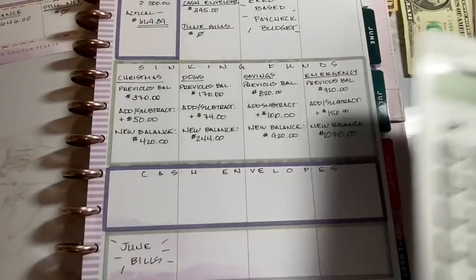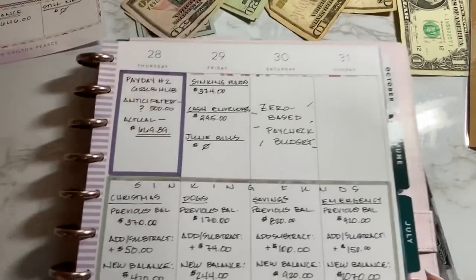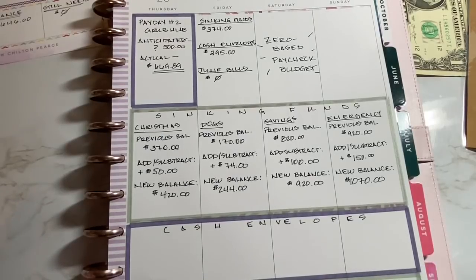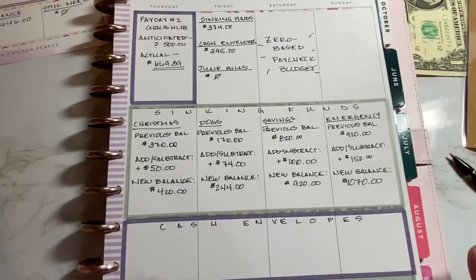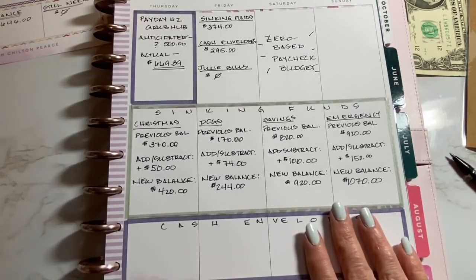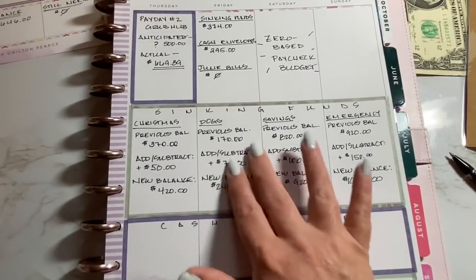Now if there was ever an emergency where I totally needed money and this was the only money I had to pull from, I would absolutely touch my sinking funds — I wouldn't want to, but for the situations we've found ourselves in recently, sometimes life is just unavoidable. So I'm trying not to. And even when Olive goes to the doctor, I'm going to try and take that out of my Grubhub pay rather than dip into the dog fund.